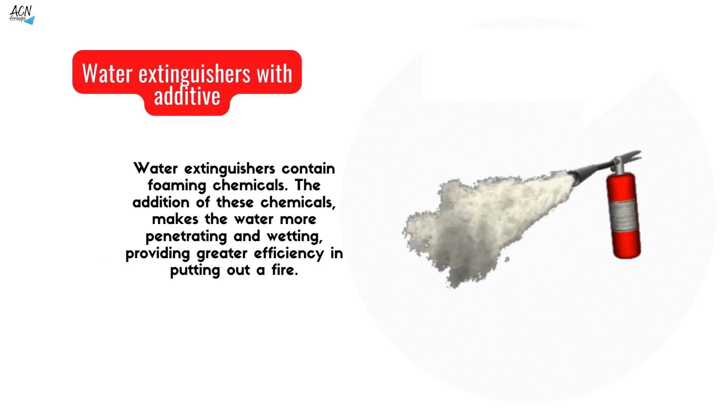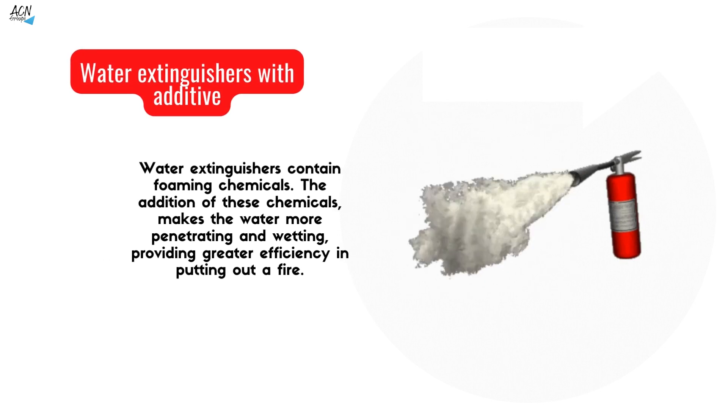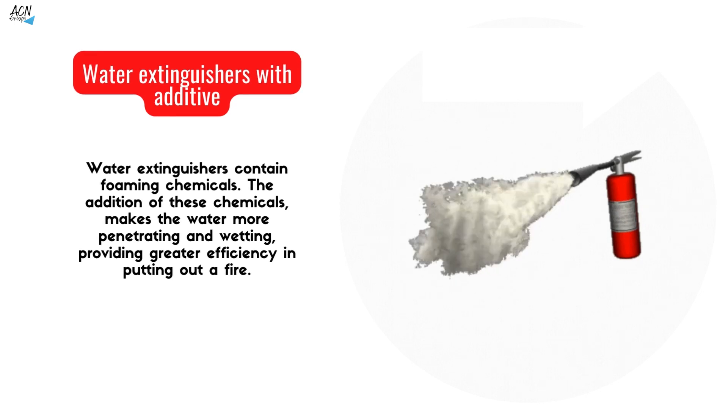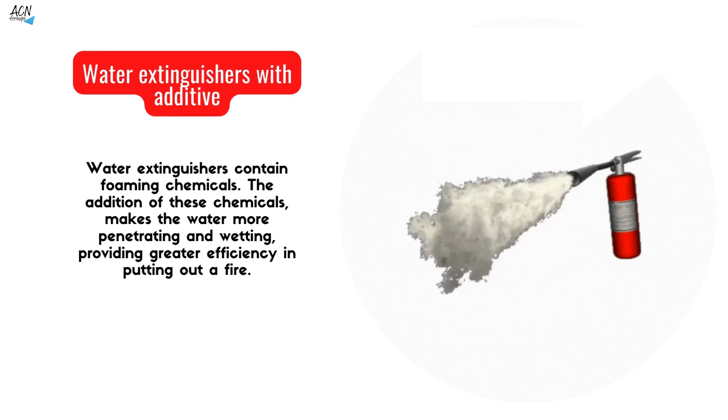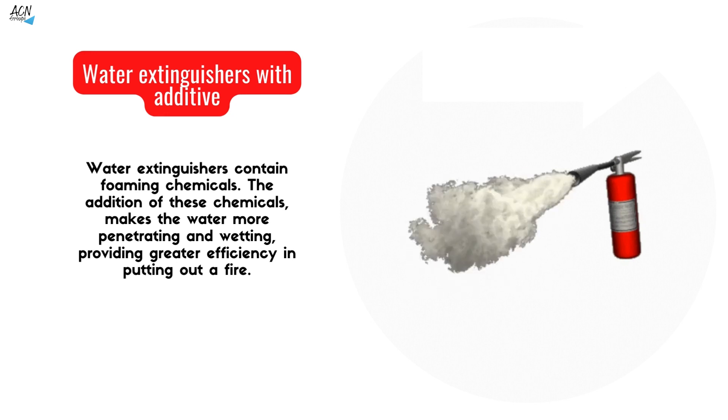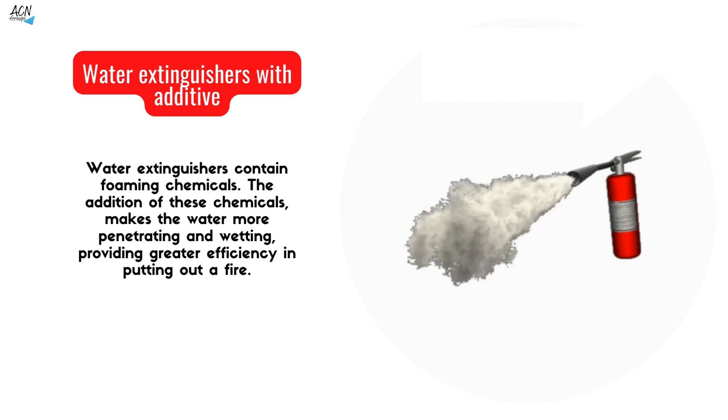Types of fire extinguishers. Water extinguishers with additive: water extinguishers contain foaming chemicals. The addition of these chemicals makes the water more penetrating and wetting, providing greater efficiency in putting out a fire.